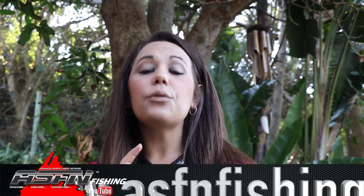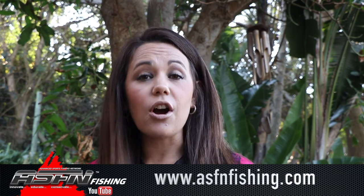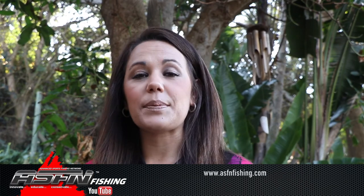Hi there and welcome to this week's ASFN News Flash. We've got a whole bunch of catches from all over the country and we're very excited to share them with you. But before we get into that, remember that you can now become part of the ASFN community with three membership options to choose from. Simply visit our website at www.asfnfishing.com to look at the options, and also remember that the ASFN apparel is now available through the website.